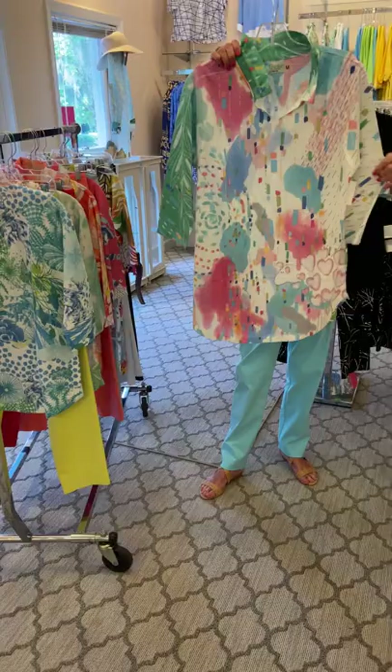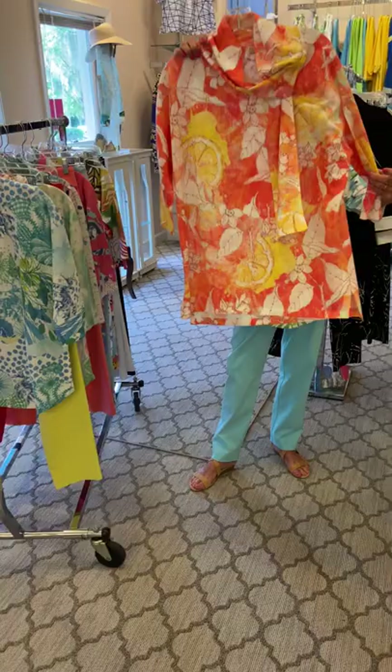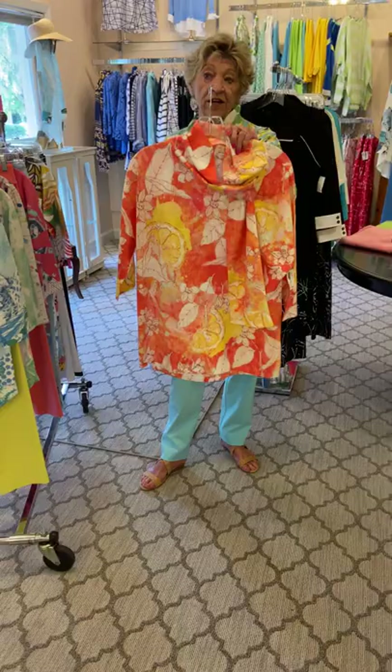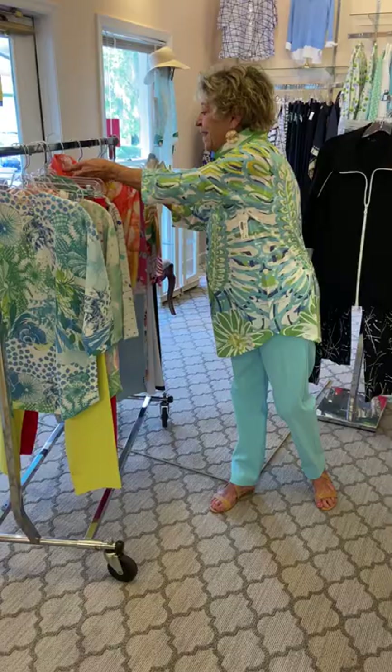We have this, which is very similar, and this is another one. This has a tie here that you just loop around — very nice, very flattering. This particular style runs large, so you would need to go down a size in these. We paired it with the Coral, but again it looks good with other colors, especially white.